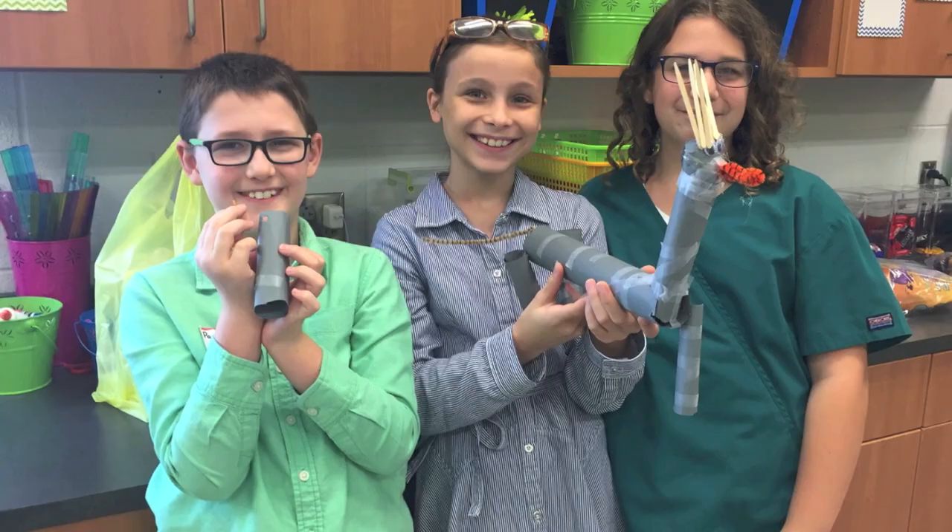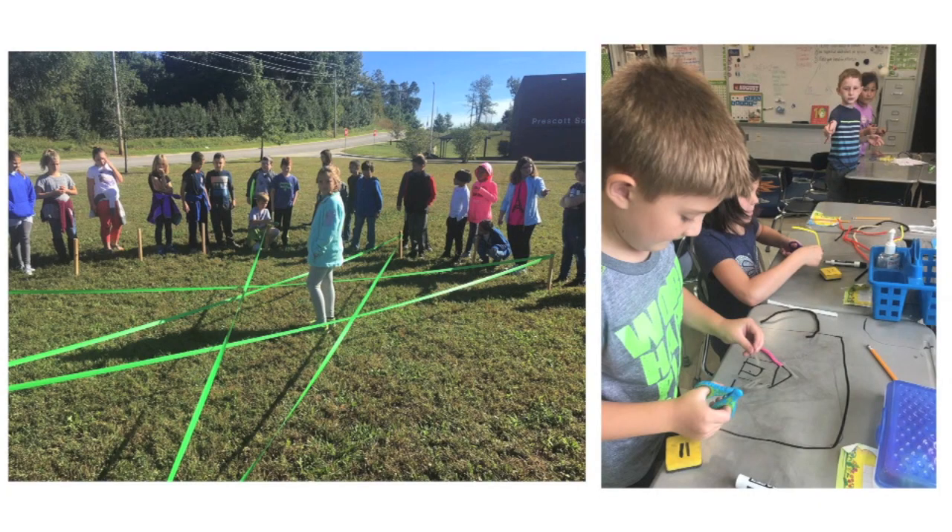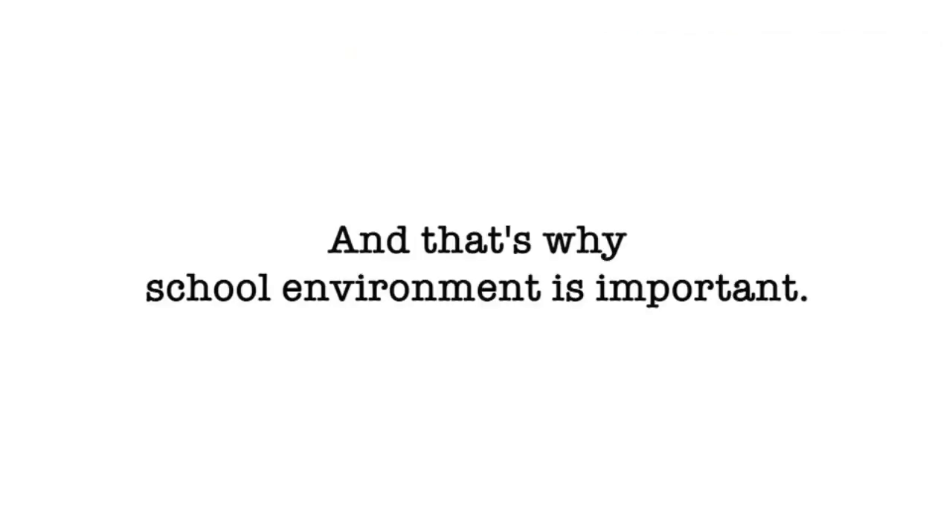These students are natural inventors. Their skills are amazing. They are able to think differently due to the generation they're growing up in. And that's why school environment is important.